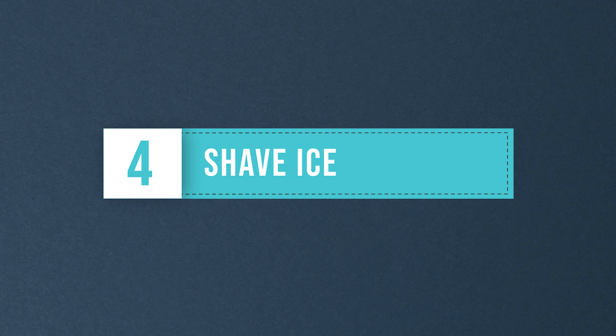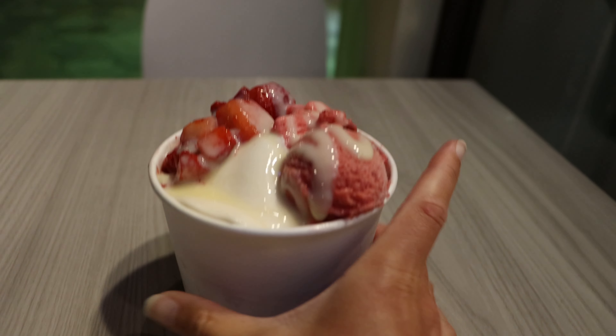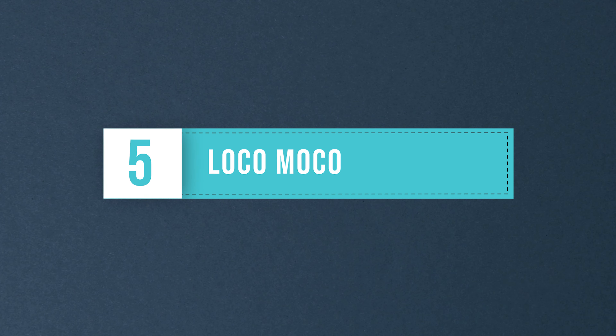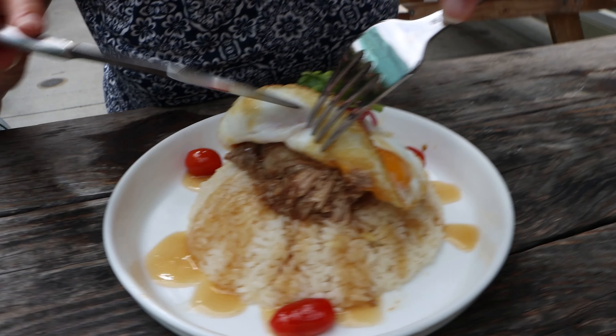Shave ice is a refreshing sweet treat on a hot Hawaiian day. Unlike regular snow cones, shave ice has a finer texture and is served with various syrup flavors. Popular flavors include strawberry, pineapple, and passion fruit. We enjoyed delicious shave ice at Ululani's on Maui.